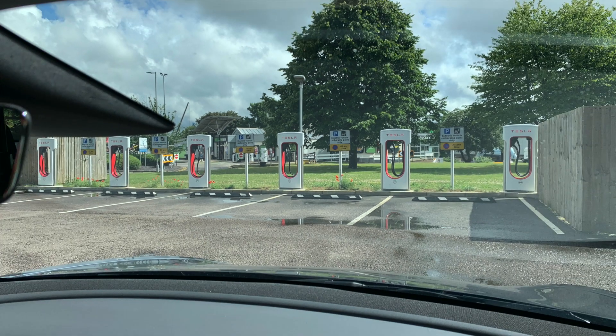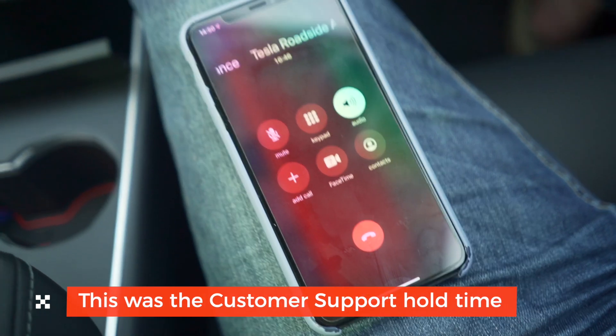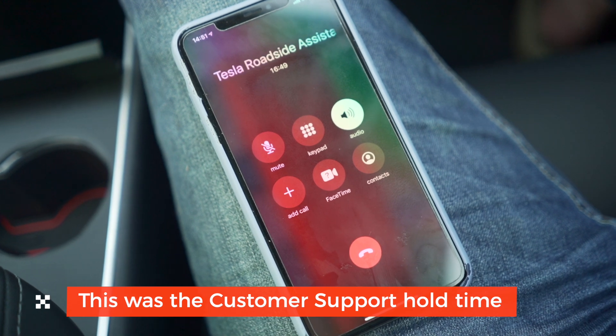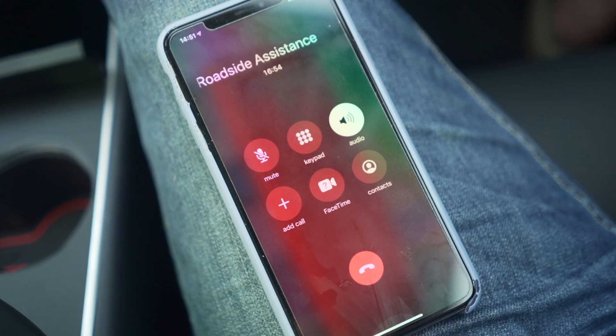Back to Newport Pagnell — I tried the phone number found on the internet. That takes you through to roadside assistance, which you can dial if you have a puncture, a crash, or a breakdown, but it didn't have anything around superchargers. There was a queue as well — 'customer support specialists are currently assisting other owners, please continue to hold and your call will be answered in the order it was received.'